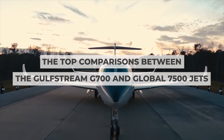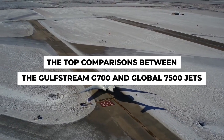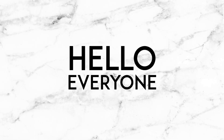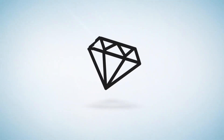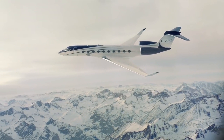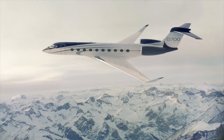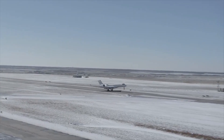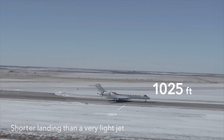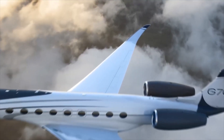The top comparisons between the Gulfstream G700 and Global 7500 jets. Hello everyone, welcome to How to Spend It. Today we'll be comparing two stars of the private jet universe: the new Gulfstream G700 and Bombardier's Global 7500. Before we go on, please like and subscribe if you haven't already — it really helps us out a lot.